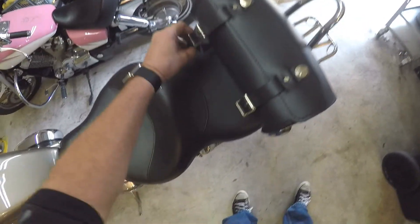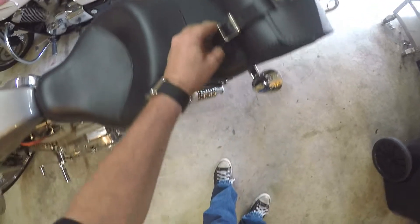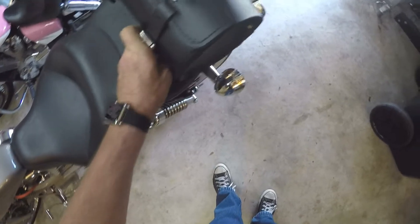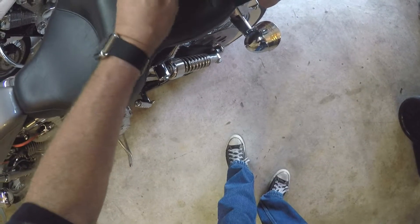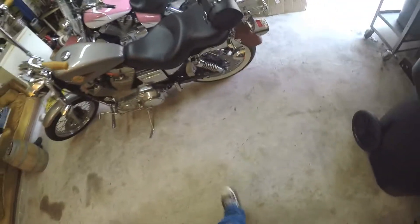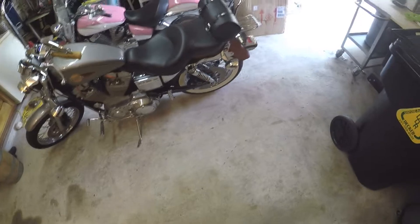I got my new bag in today, man. That thing is freaking slick — little nickels on there, quick release. All I need — carry my camera, bottle of water, or whatever. Really slick, I'm impressed. I think the thing was only like 80 bucks or something.